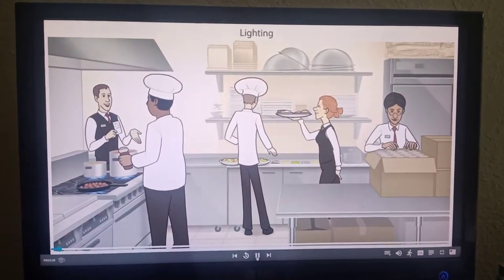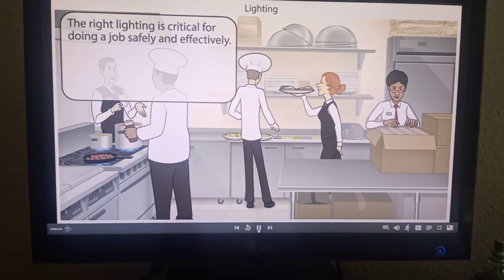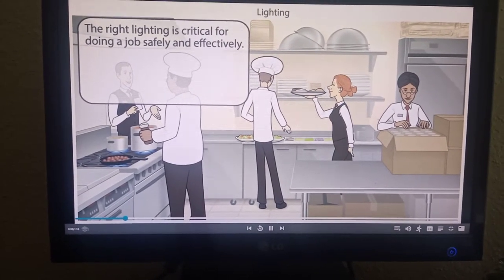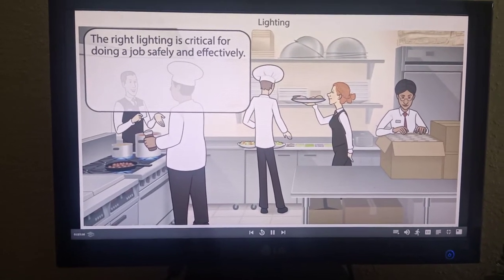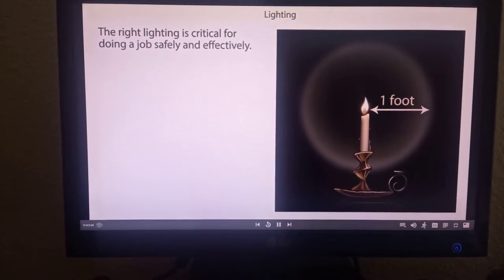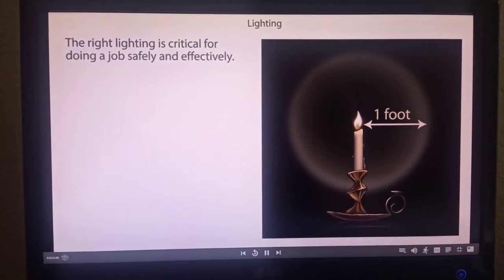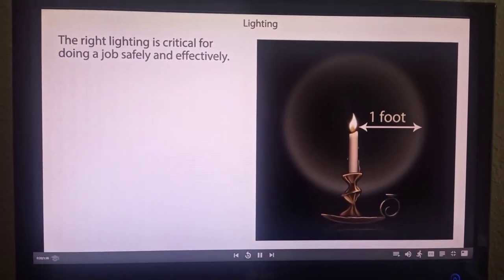Just as good workflow can enhance job productivity and safety, the right lighting is also critical for doing a job safely and effectively. There are established standards for safe minimum levels of lighting in different kitchen areas. Many industries in the United States measure light in quantities called foot candles. A foot candle is the illumination of a one-foot radius sphere if a standard candle were positioned in the center.